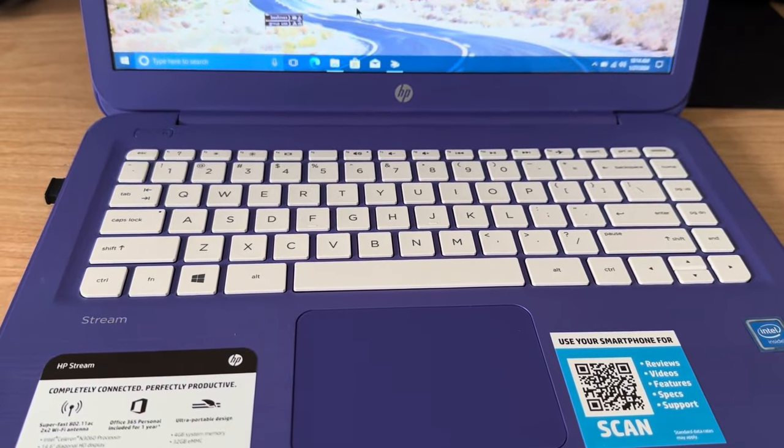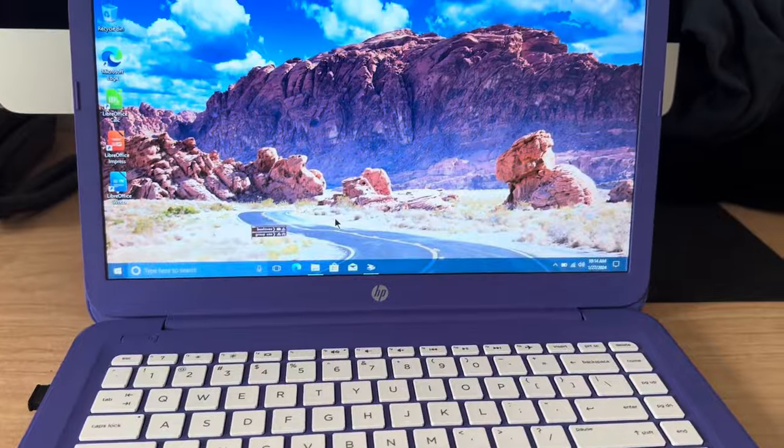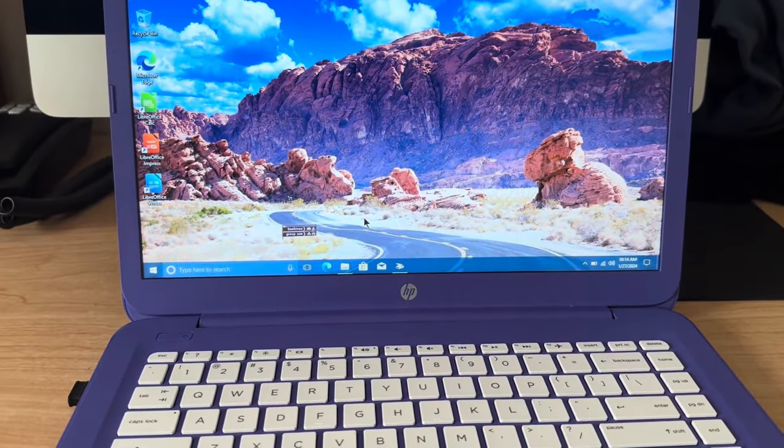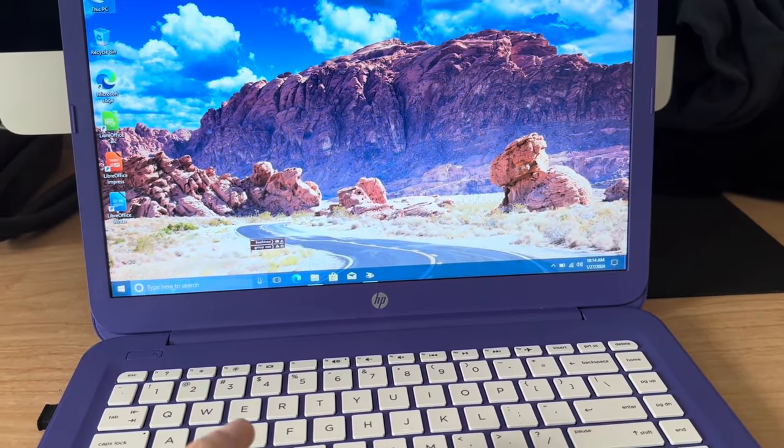For this little laptop, it's basically good for like basic web browsing and using LibreOffice, although I did have to go in and remove the vast majority of the bloatware.